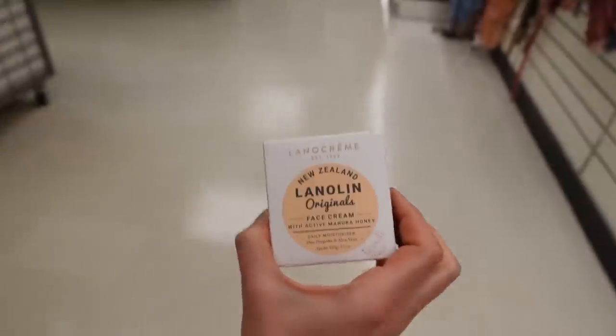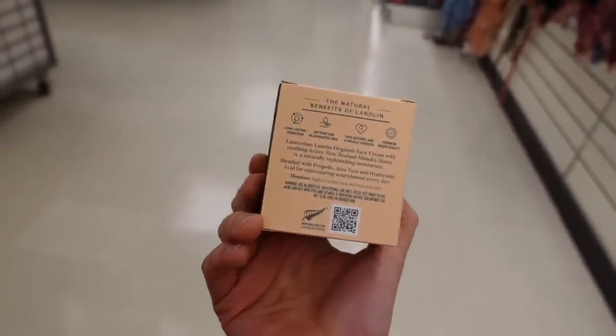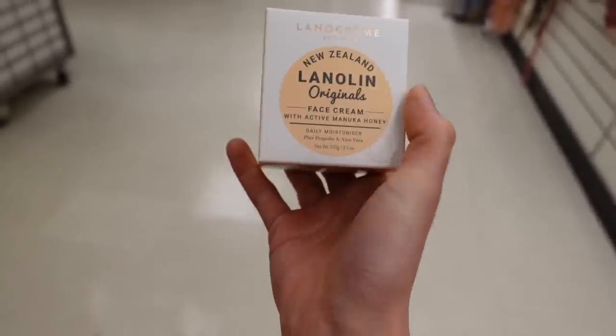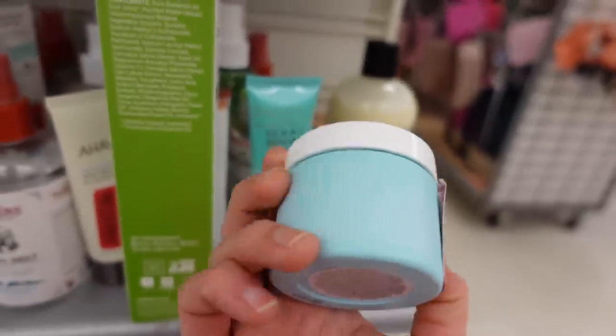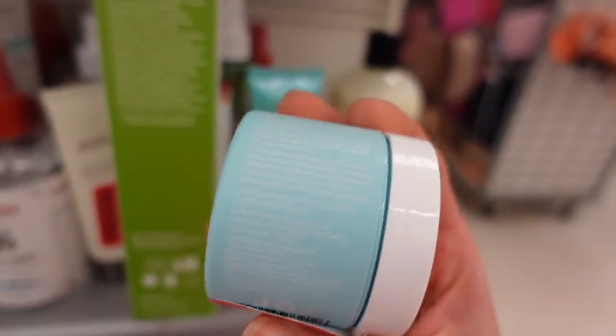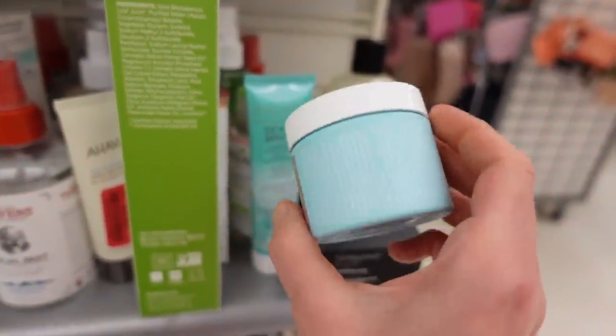What is this? Lanolin original face cream — lanolin is from sheep's fleece, it's very moisturizing, but you can become allergic to it, FYI. Verb — is this the same company that makes energy bars? I don't think so — born in Austin, sea texture cream. Sounds like it's for hair.